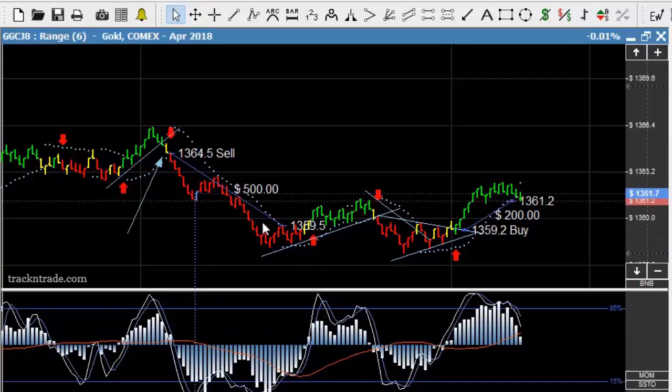That's kind of where we sit this morning in gold — not exactly the greatest market, not the easiest market to trade. We've had a couple of bad fits and starts in here, but nonetheless there were a couple of moves in there that, if we were on our toes, we could have picked up in gold.